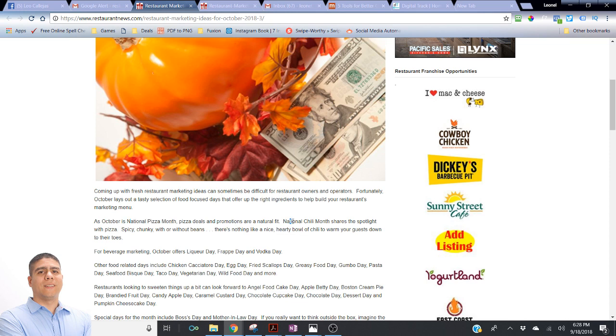National Chili Month also shares the spotlight with pizza. You can come out with descriptions like 'spicy, chunky, without beans — nothing like a hearty bowl of chili to warm your guests down to their toes.' You can come up with different ideas referencing what's hot in the month of October — national pizza deals and more.